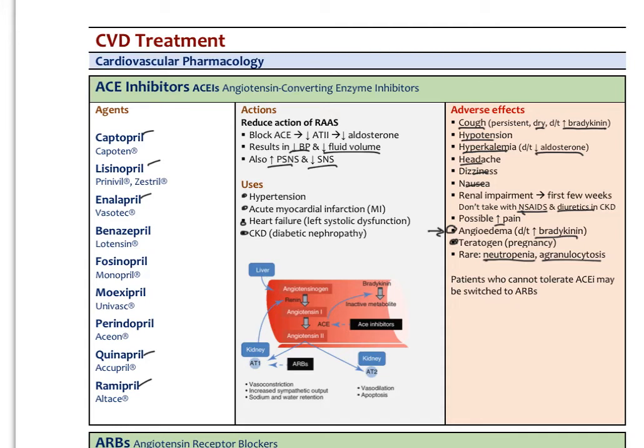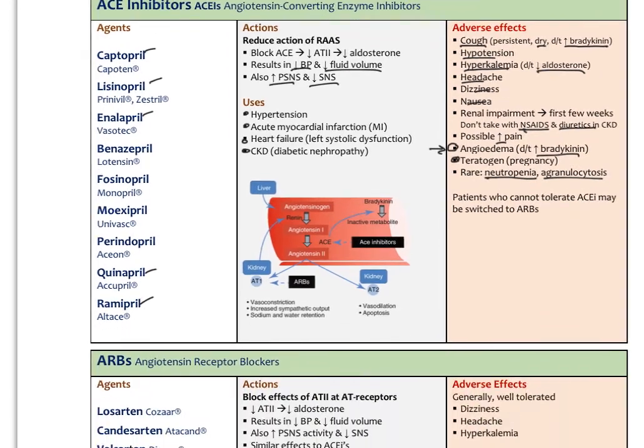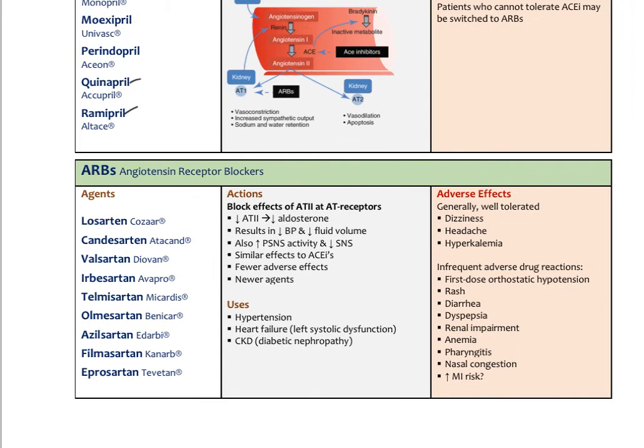ACE inhibitors have been a mainstay of hypertension and cardiovascular disease treatment since the late 1960s and 70s. A newer group of agents working similarly are the angiotensin receptor blockers, or ARBs, which block the effects downstream of angiotensin II at the angiotensin receptors. This decreases aldosterone, blood pressure, and fluid volume — just like ACE inhibitors — but works further downstream. ARBs also appear to increase parasympathetic activity. Classic agents include losartan, candesartan, valsartan, and irbesartan — the '-sartans.' They are newer and many are not yet off patent, making them more expensive.